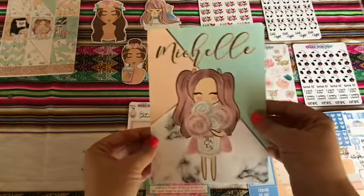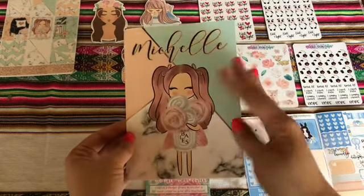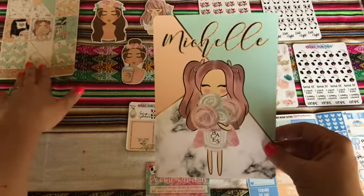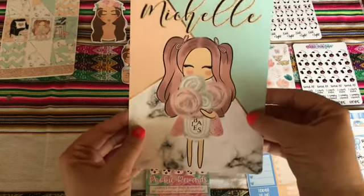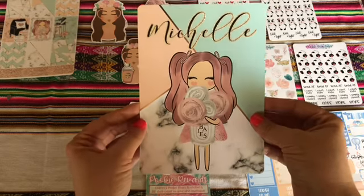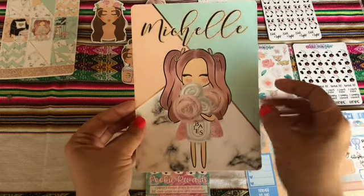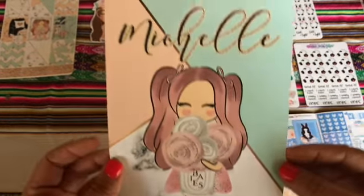She always offers new releases and new patterns, and it's usually seasonal, going with the season. This one is actually for spring. I don't know the name of the actual kit — I do apologize about that. However, she does offer these beautiful, good quality dashboards. This is a B6 size dashboard and she offers them in, I believe, pocket, personal, and B6 size. I want to say she may do a size 6 as well, but you can always send her a message and she'll be happy to accommodate you.